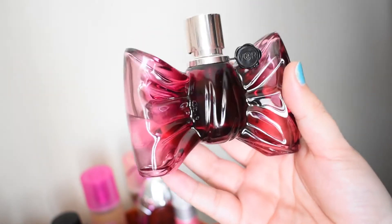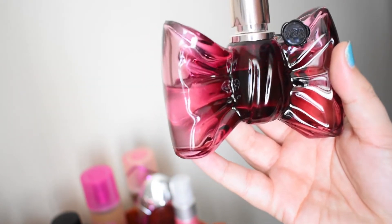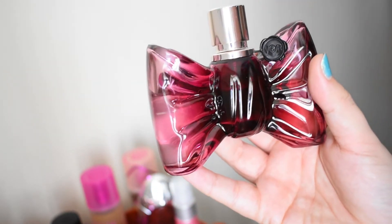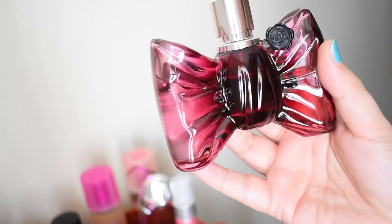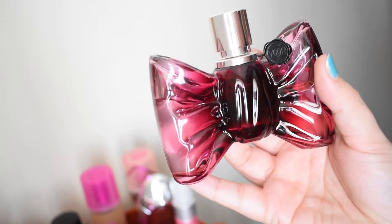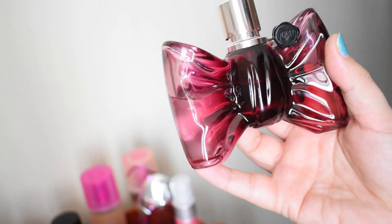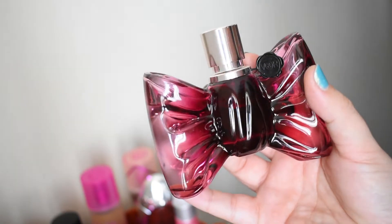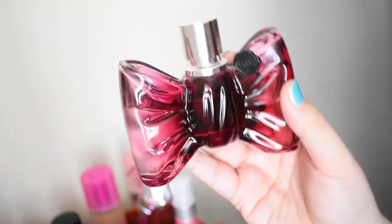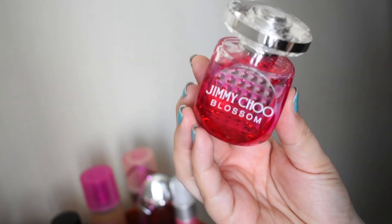Bonbon from Viktor & Rolf — I prefer this to Flowerbomb. It's mandarin orange, peach, and caramel, which works so well together. I love how juicy this is. It doesn't have really big projection like some of my other perfumes, but I just catch whiffs of it throughout the day and I love that peach and caramel combination. It's beautiful, and the bottle is stunning.